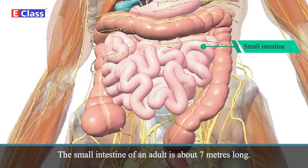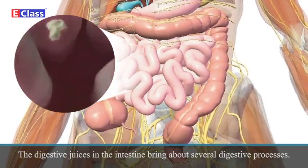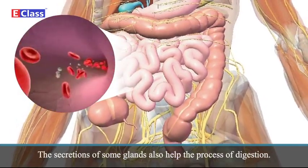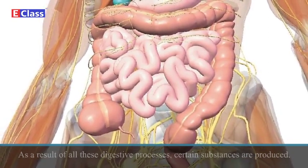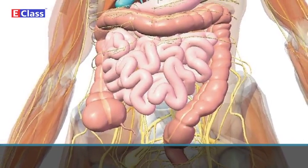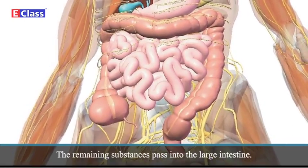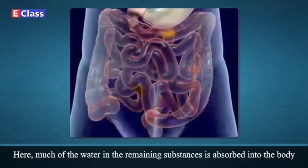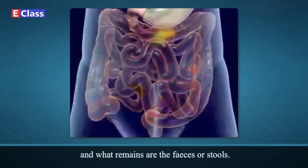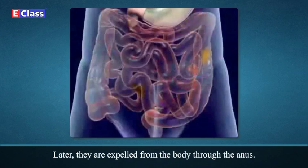The small intestine of an adult is about 7 meters long. The digestive juices in the intestine bring about several digestive processes, and secretions of some glands also help digestion. As a result, certain substances useful to the body are produced and can mix with the blood — they are absorbed into the blood in the small intestine. The remaining substances pass into the large intestine, which is about 1.5 meters long. Here, much of the water is absorbed into the body and what remains are the feces. The feces collect in the rectum and are later expelled from the body through the anus.